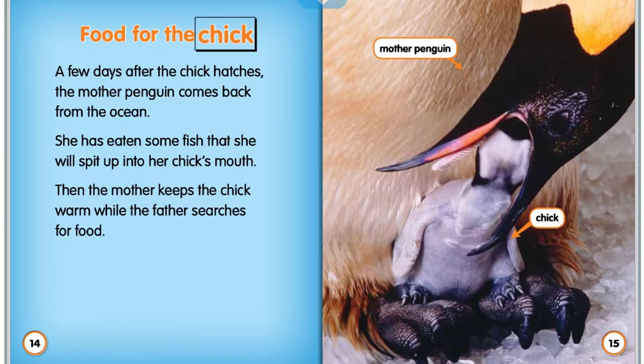Food for the chick. A few days after the chick hatches, the mother penguin comes back from the ocean. She has eaten some fish that she will spit up into her chick's mouth. Then the mother keeps the chick warm while the father searches for food.